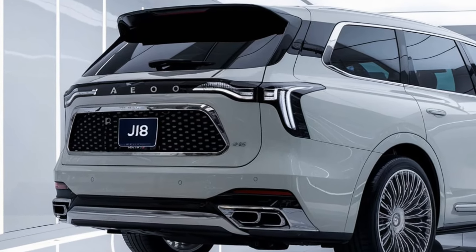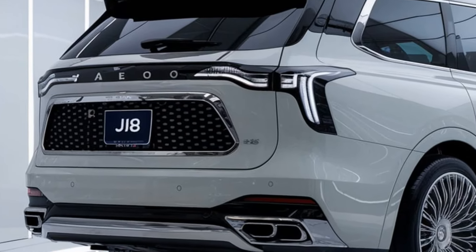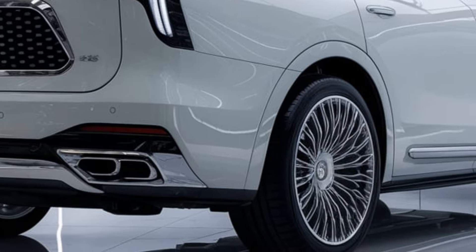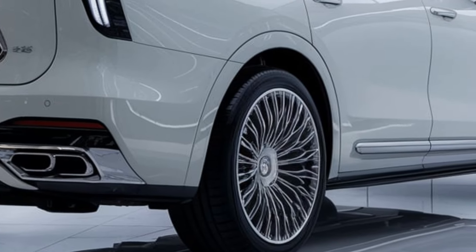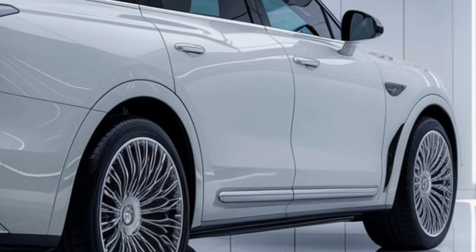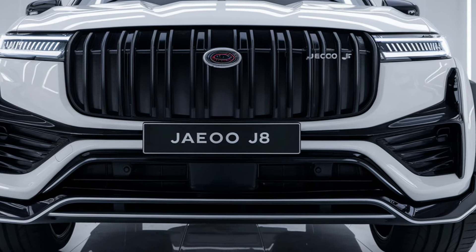Pricing — competitive pricing: the 2025 Jeku J8 is expected to offer a competitive price within the compact SUV segment, targeting customers looking for value with robust features. This blend of style, performance, and advanced technology positions the Jeku J8 as an appealing option for those in search of an affordable SUV with off-road prowess.